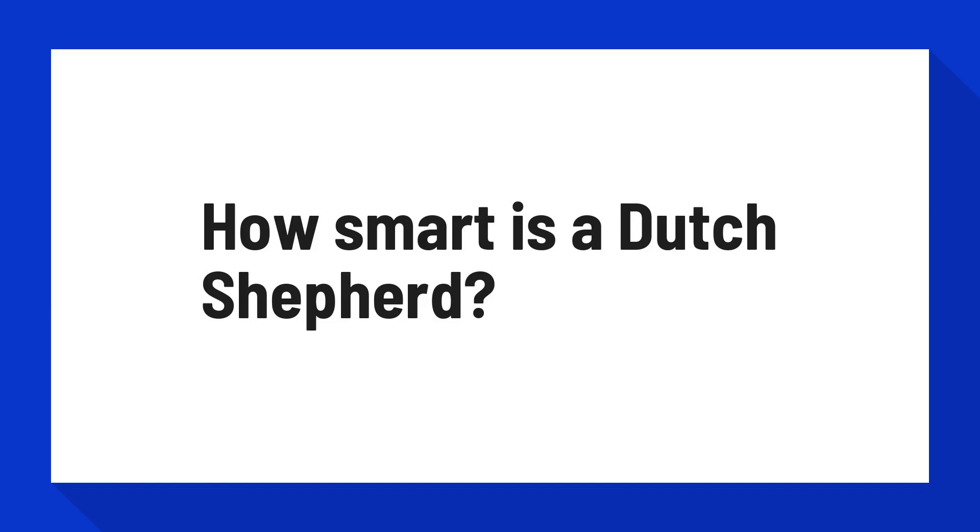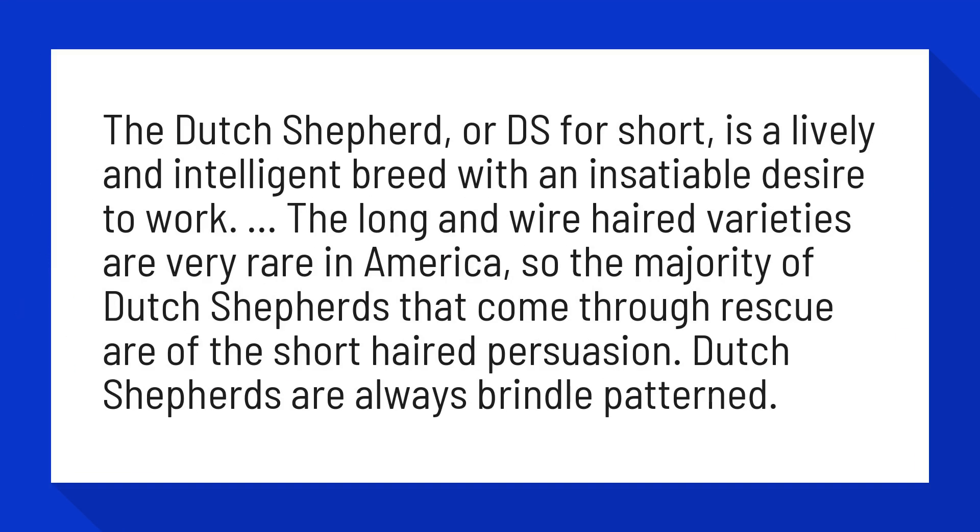How smart is a Dutch Shepherd? The Dutch Shepherd, or DS for short, is a lively and intelligent breed with an insatiable desire to work. The long and wire-haired varieties are very rare in America, so the majority of Dutch Shepherds that come through rescue are of the short-haired persuasion. Dutch Shepherds are always brindle pattern.